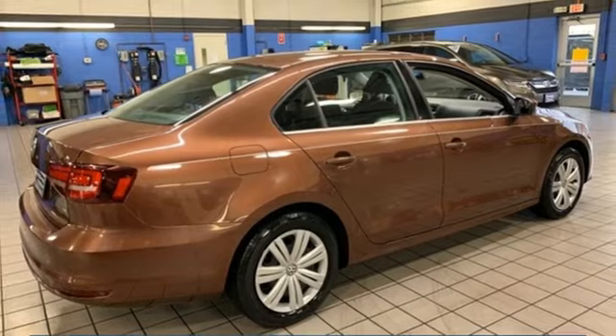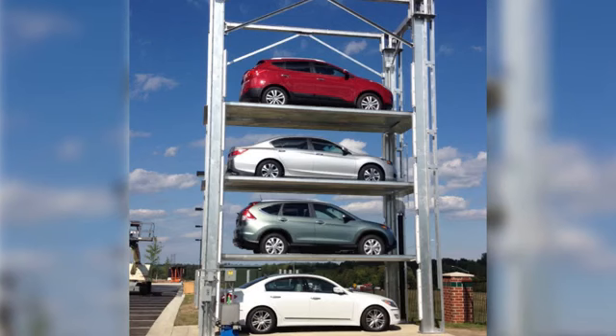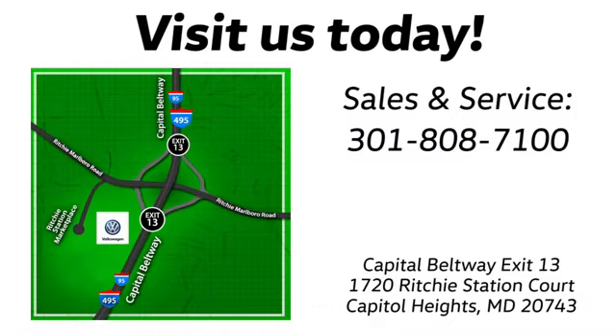Experience it for yourself today. Visit Bohanga Volkswagen today. Find us by the car tower, conveniently located on the Capitol Beltway at Exit 13, 1720 Ritchie Station Court in Capitol Heights, Maryland.